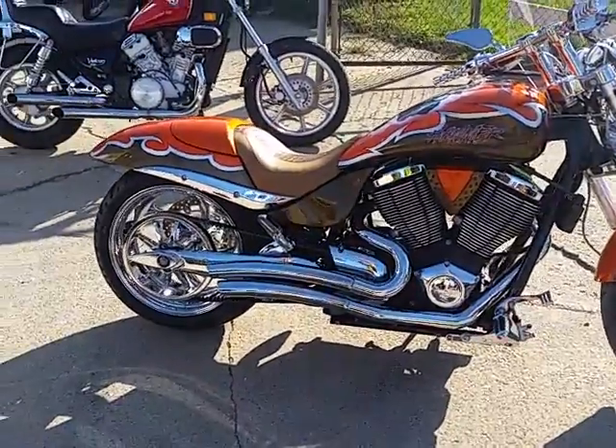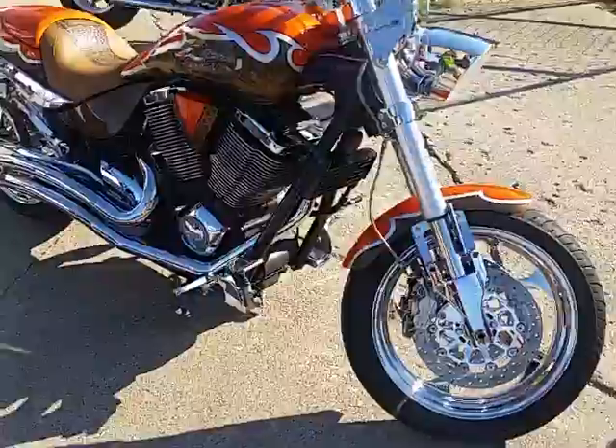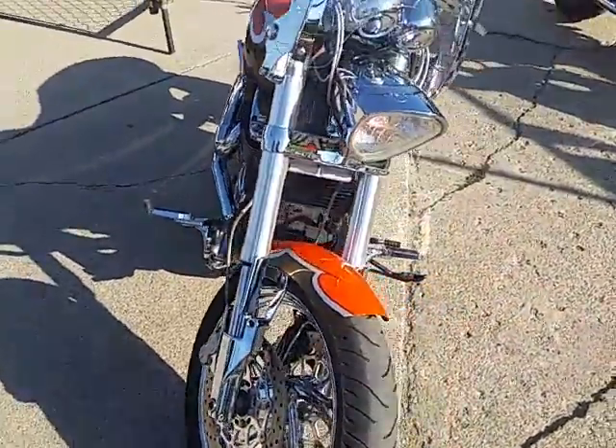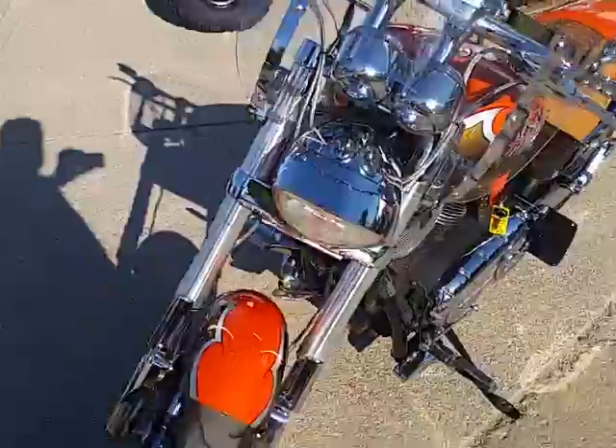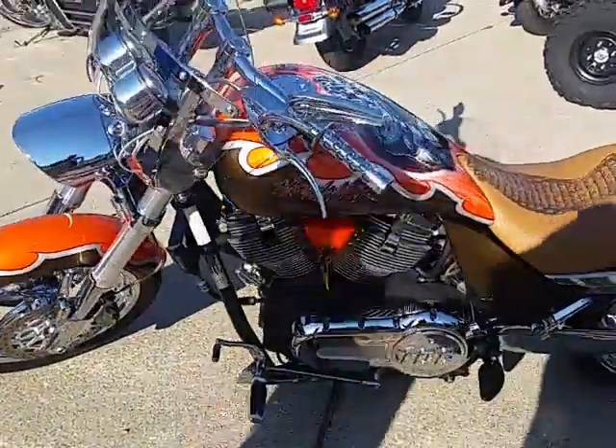Proof of Powersports.com, we're doing some videos on our used bikes. We got a cool one here — one of the 450 bikes we got. This is one of the baddest bikes I've seen. This thing's a 2007 Victory Hammer custom, for sale at $8,999.